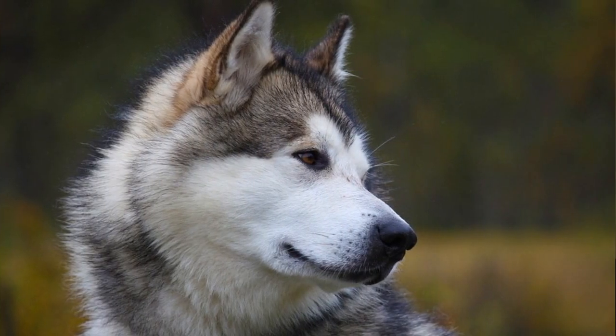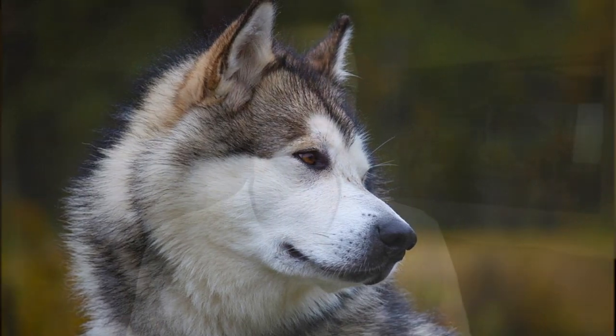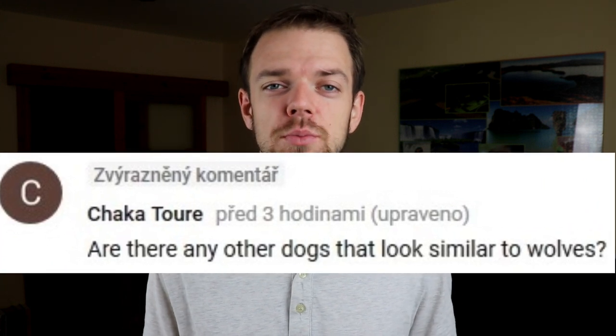Wolves and dogs are close relatives, even though most dogs don't look like a wolf at all. But there are some breeds that resemble wolves by their appearance and temperament. In this video, I will show you the top 10 dog breeds that look like wolves.